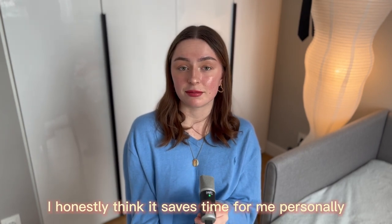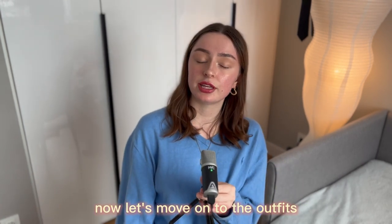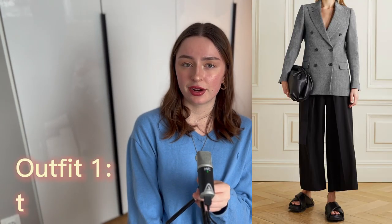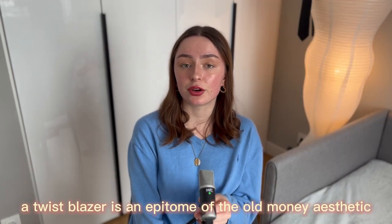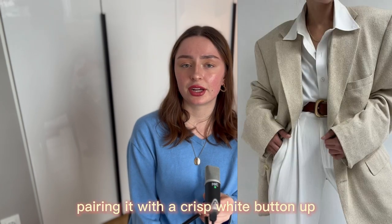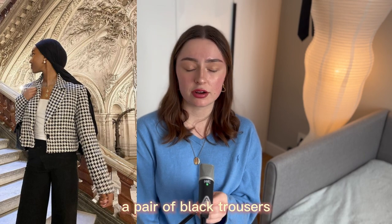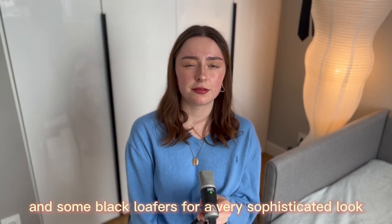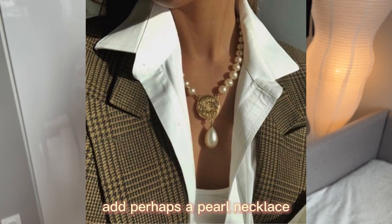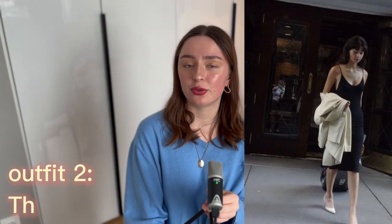Now let's move onto the outfits. Outfit one: the tweed blazer. A tweed blazer is the epitome of the old money aesthetic. Pair it with a crisp white button-up, a pair of black trousers, and some black loafers for a sophisticated look. Add a pearl necklace and matching pearl earrings to complete the ensemble.